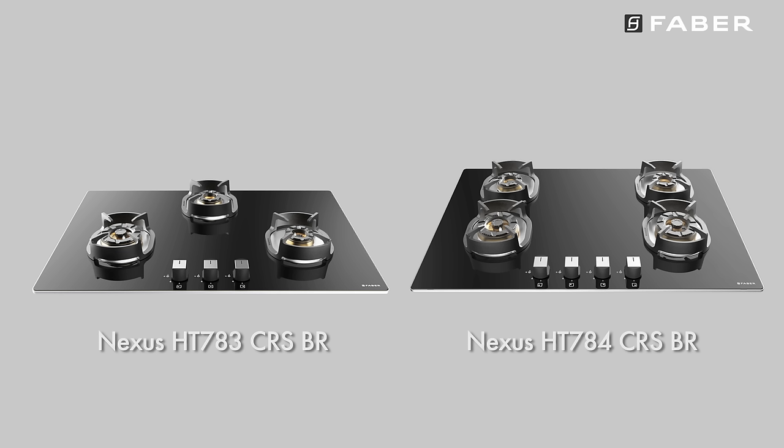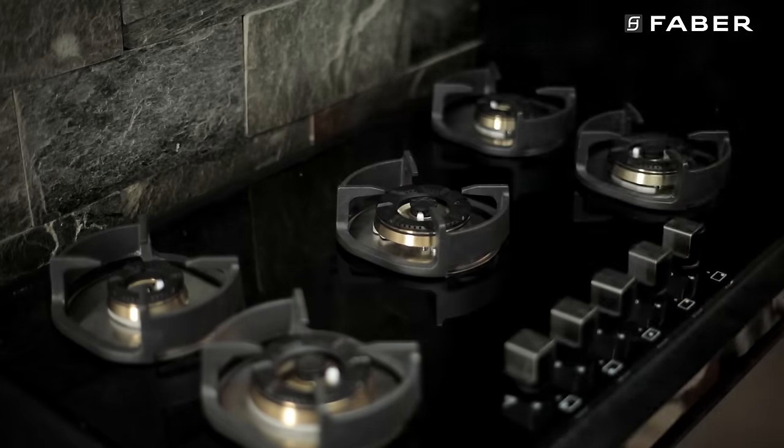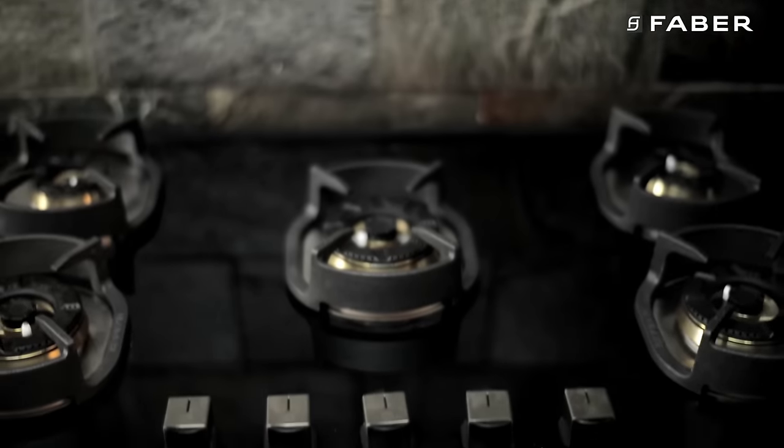This product is available in multiple sizes and burner options. Nexus is easily the practical choice for modern kitchens. So upgrade your kitchen now by bringing in a Nexus today.